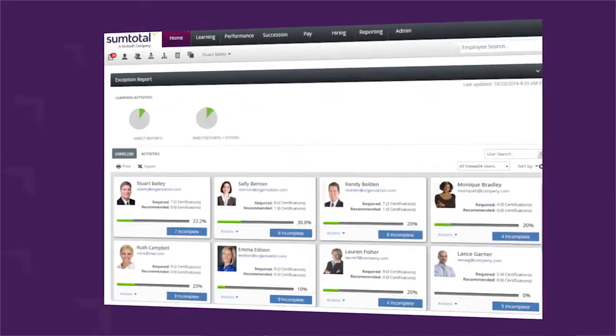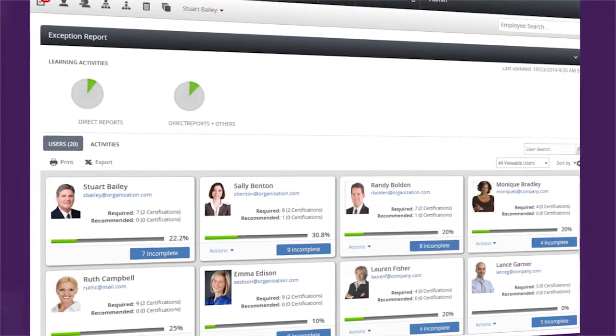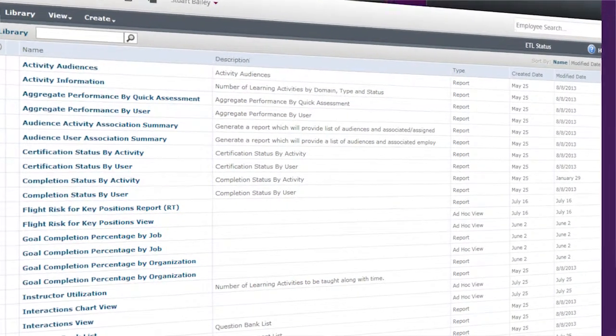One of the important things that this one system of record has brought to us is that we have major information feeding in from our data sync — with respect to users, which group they belong to, which business unit they belong to. So when we have to run a report, we can drill down to the level we need: we can run it for a specific business unit, a specific user, or the entire organization. We see quite a lot of value in the reporting we have because of the information flowing in from our HRIS system into our learning management system.